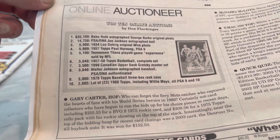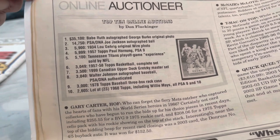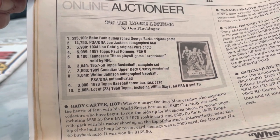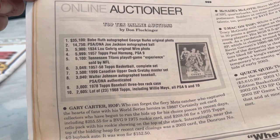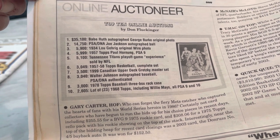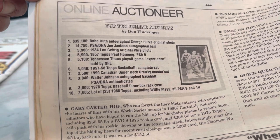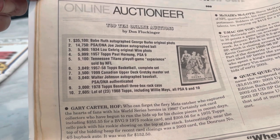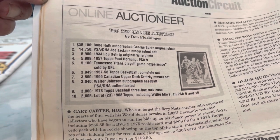Babe Ruth Autographed George Burke Original Photo — $35,100. PSA DNA Joe Jackson Autographed Ball — $14,750. 1934 Lou Gehrig Original Wire Photo. Man, this was like a dream auction. And that sold for $5,900.